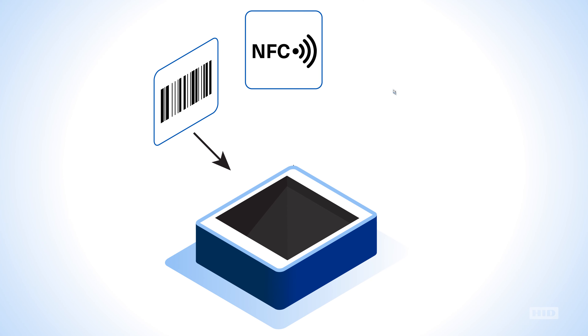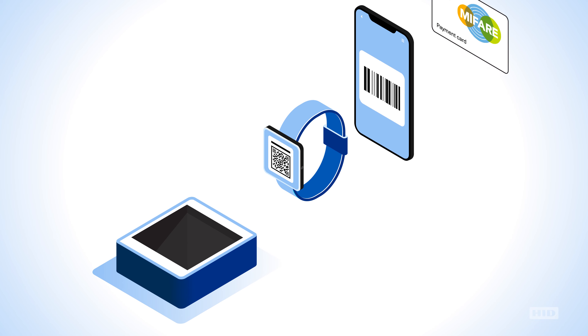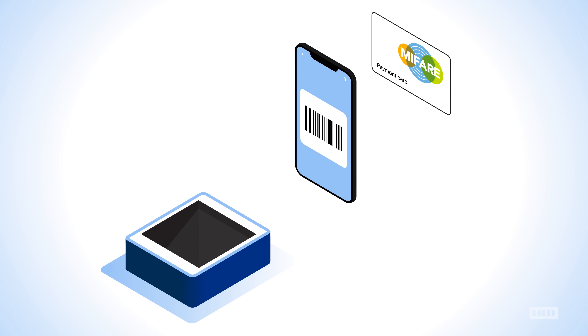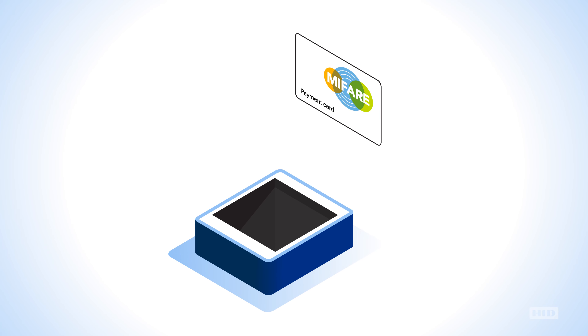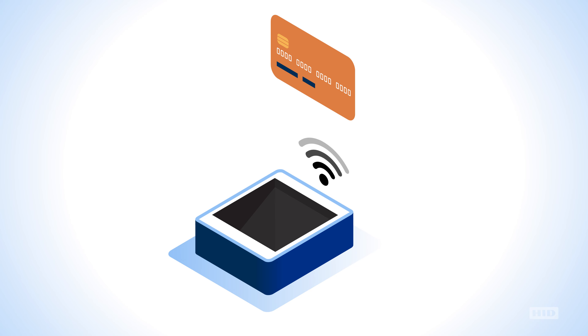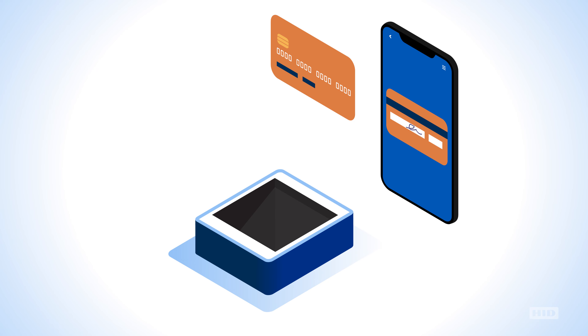By combining barcode, NFC, and RFID reading in one device, passengers can present QR codes, barcodes, or MyFare closed-loop payment cards to validate tickets. Passengers can also pay using contactless payment cards or digital wallets, all from a single interface.